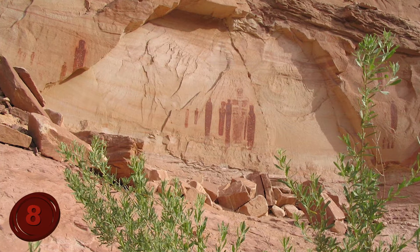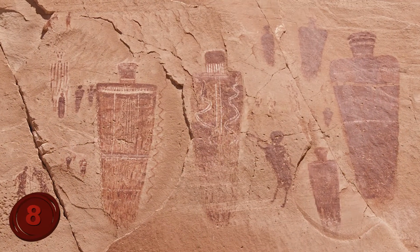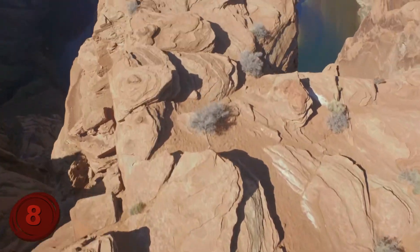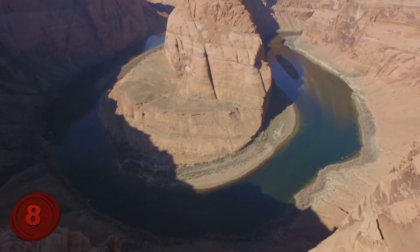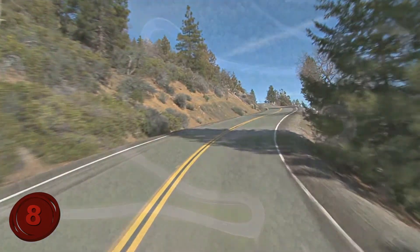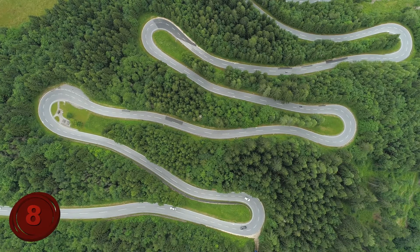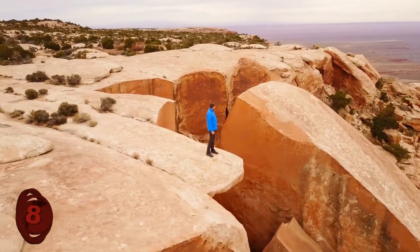The most famous point is known as the Great Gallery and is over 200 feet wide and 15 feet high, featuring an array of life-size anthropomorphic images as large as 7 feet tall. To take the hike that will go past the drawings, you will need to begin at the Goblin Valley State Park and take the 30-mile drive up to the canyon before beginning your 7-mile round trip hike, viewing not only the drawings but all the nature that southern Utah has to offer.